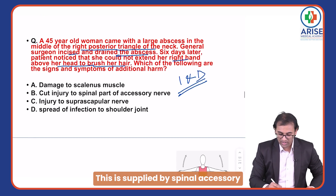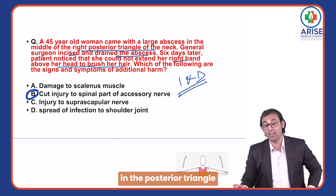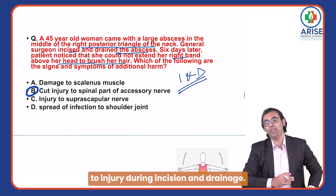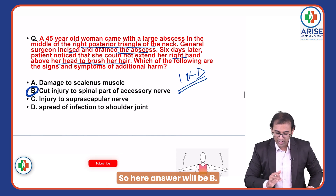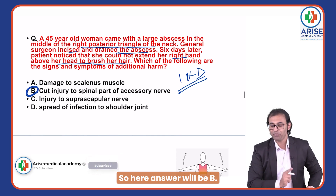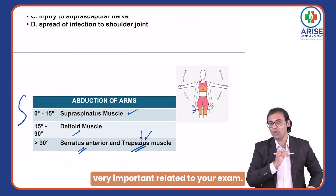Serratus anterior is supplied by the long thoracic nerve. The trapezius is supplied by the spinal accessory nerve, which is placed very superficially in the posterior triangle and is very prone to injury during incision and drainage. So the answer will be B. Please remember, this is very important for your exam.